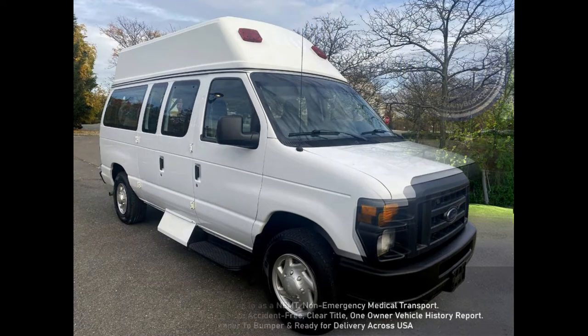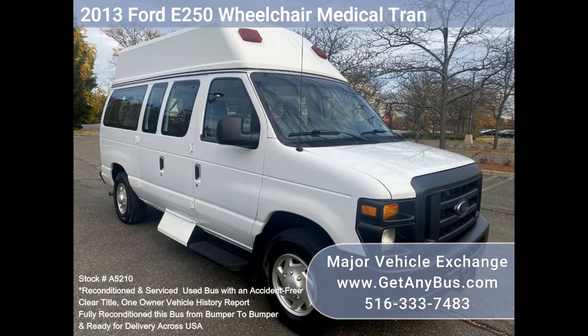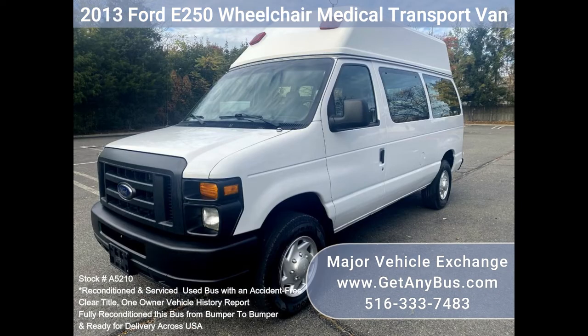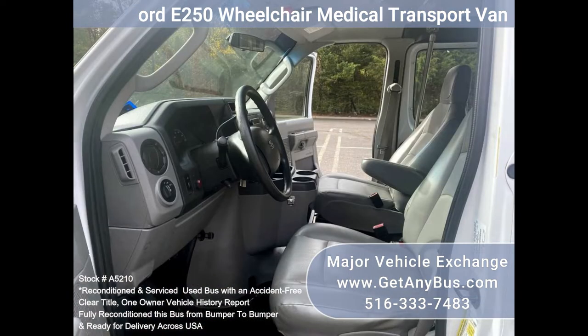Major Vehicle Exchange presents a 2013 E-450 wheelchair medical transport van, stock number A5210. This fully reconditioned ambulette van is a non-emergency medical transport vehicle featuring a rear wheelchair lift, with just 73,000 miles.